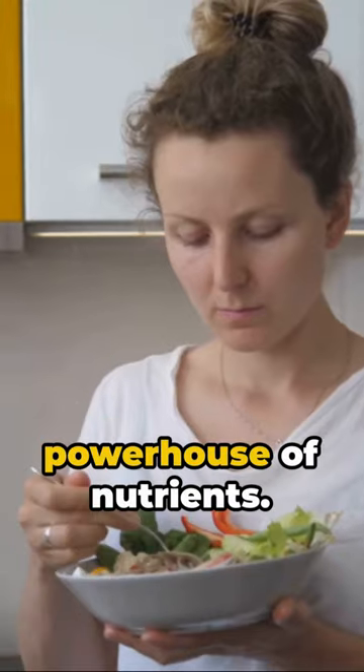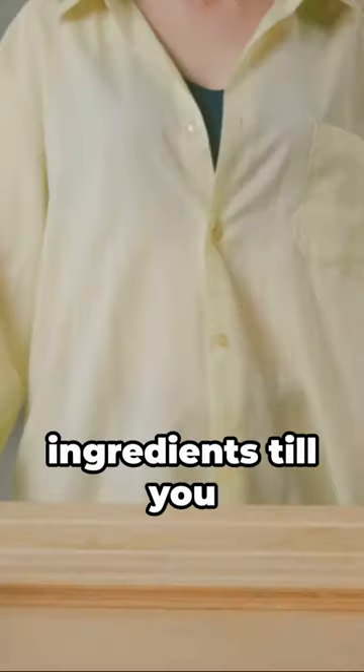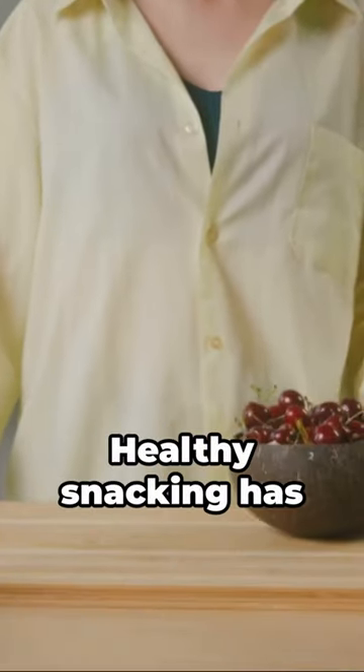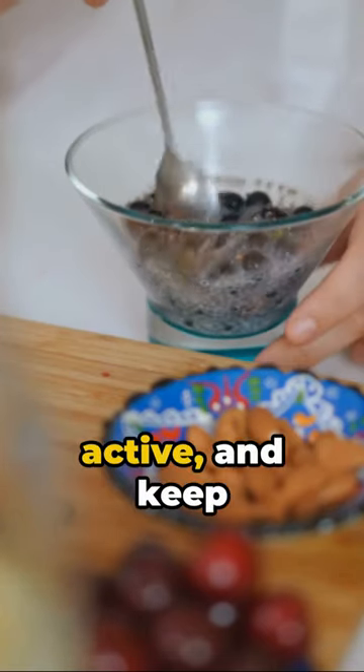You've got yourself a powerhouse of nutrients. Remember, these energy bites are customizable. Play around with ingredients till you find your perfect blend. Healthy snacking has never been this easy or tasty. Stay energized, stay active, and keep exploring the wonders of homemade goodness. Because good food equals good mood.